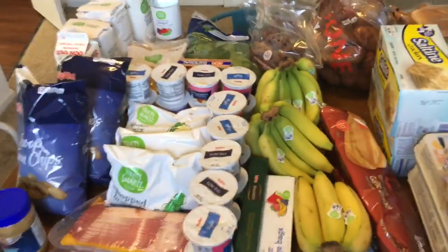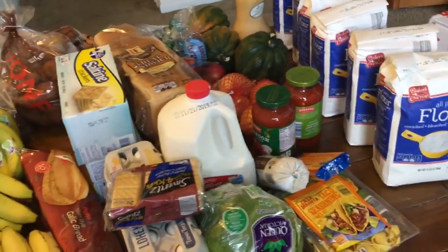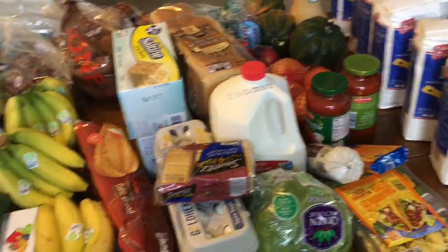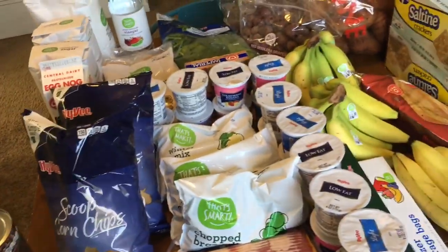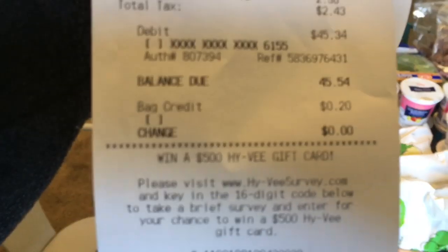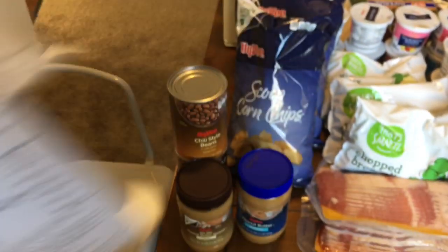Here is what we bought, at least at Hy-Vee and Aldi. After this I'll show you Dollar General. We'll start here at Hy-Vee — we spent a total of $45.54 on food.